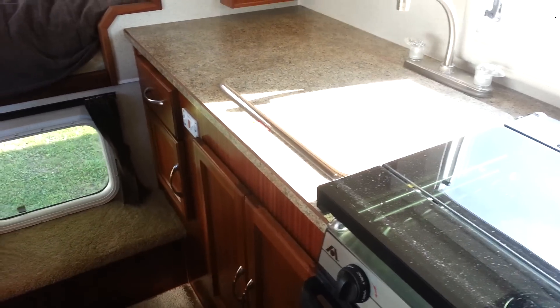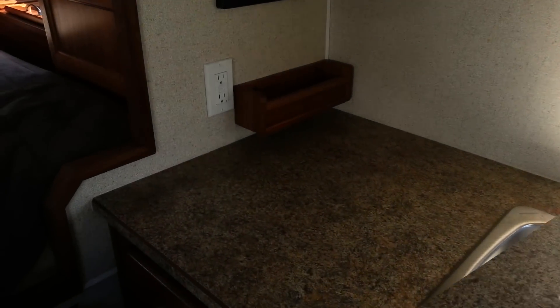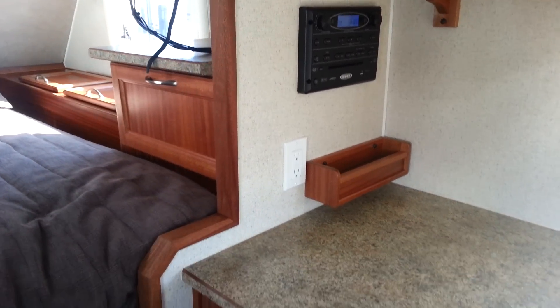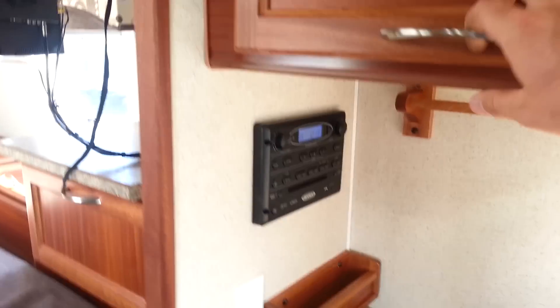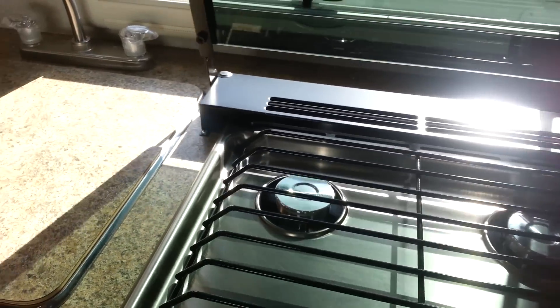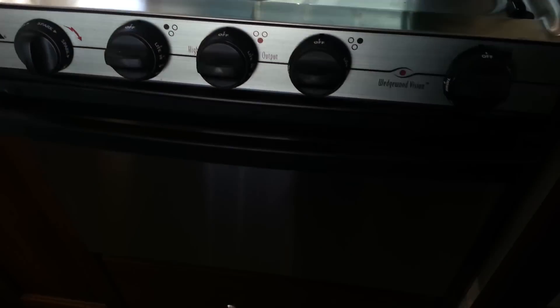So the kitchen area here — you've got the sink cover, lift that up and you've got a nice big stainless steel sink. Good amount of counter space. You've got AM/FM/CD/DVD stereo. It does have the gas-electric water heater with the buttons inside. Microwave is hidden in a cabinet here. And it does have the three-burner stove — that just has a folding glass top — and then it does have the oven below as well.